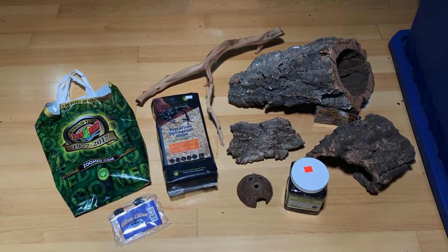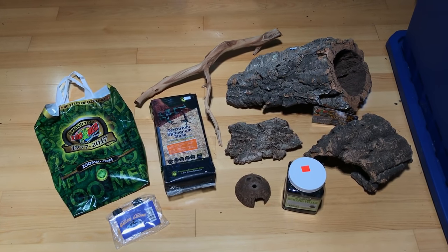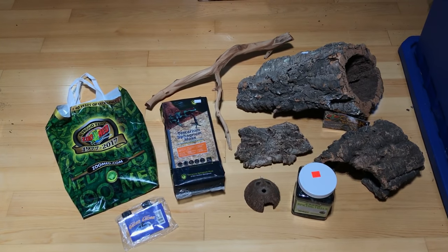So this right here is our selection. Lots of wood pieces this time, some stuff for naturalistic setups, a Pangea gecko ledge, and a Zoo Med goodie bag.